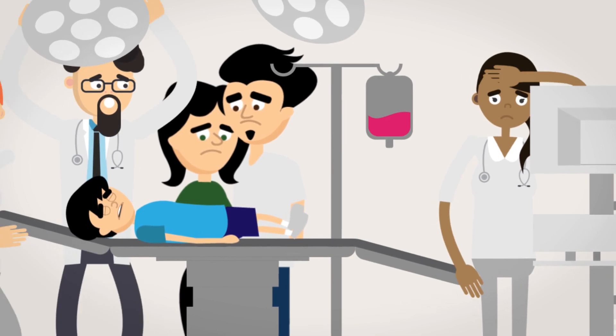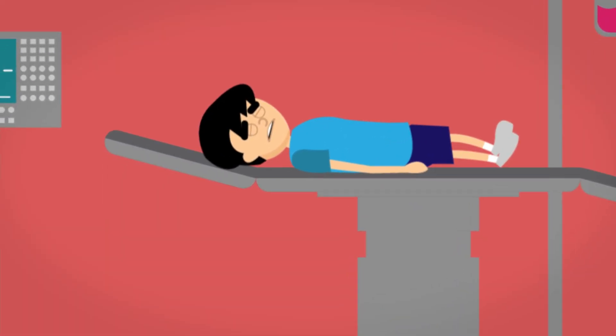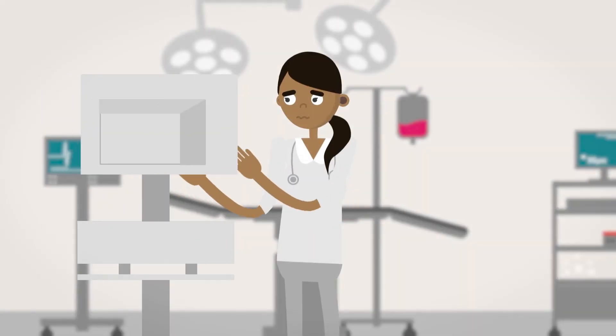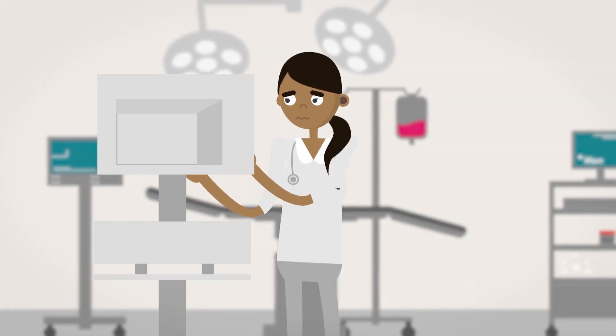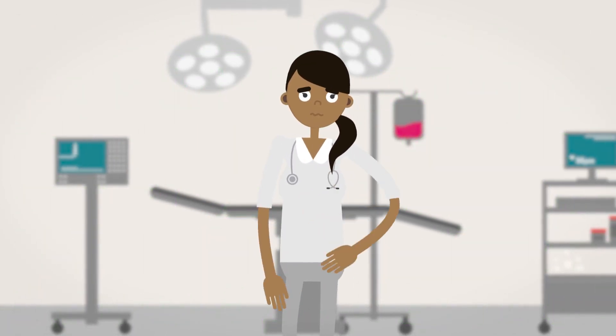The code room is always chaotic with every critical second passing, but the stress of treating a child in an emergency is always the most dire. Often, code teams abandon their current processes because of the encumbering steps of accessing multiple screens and performing different calculations.